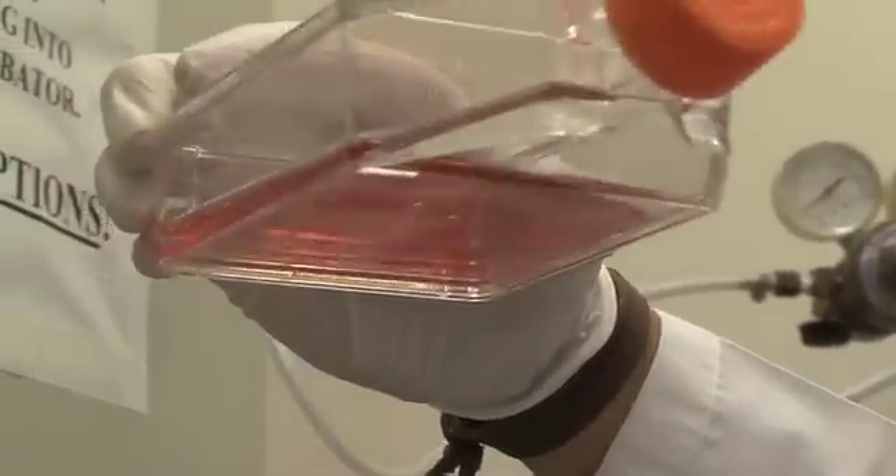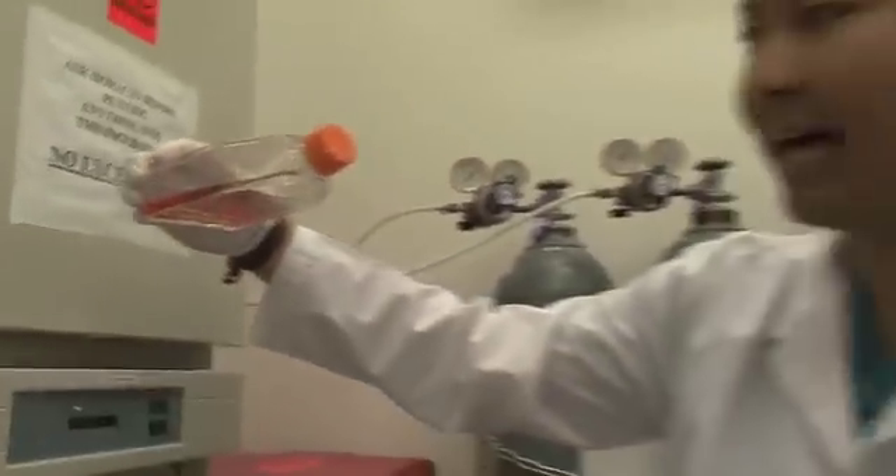These are the brain cancer cells growing inside the medium, inside this flask. We need to grow them in here so that we can study them.